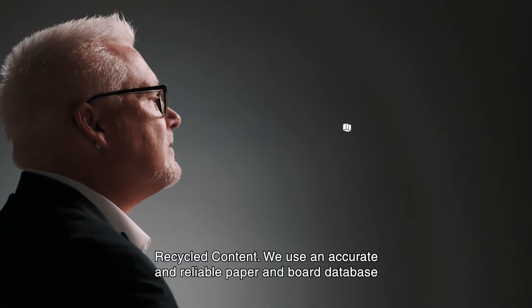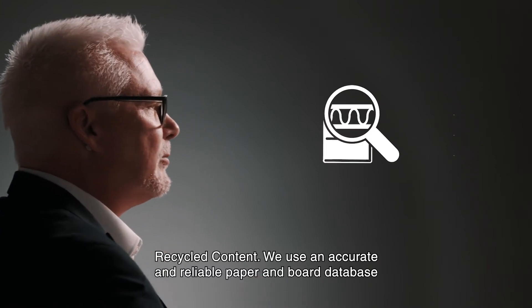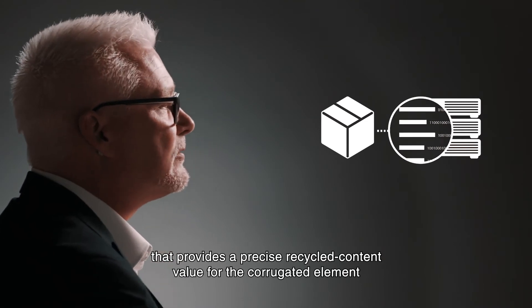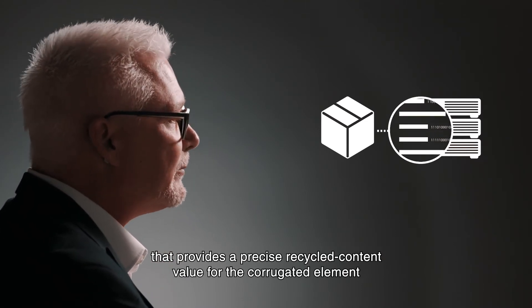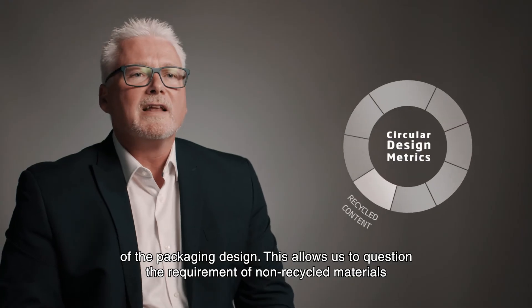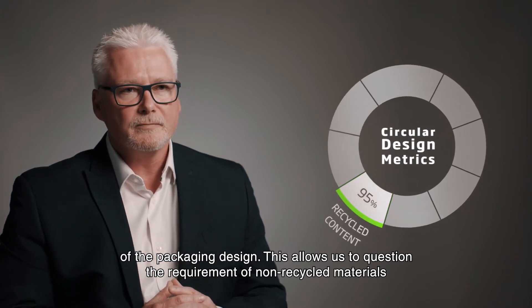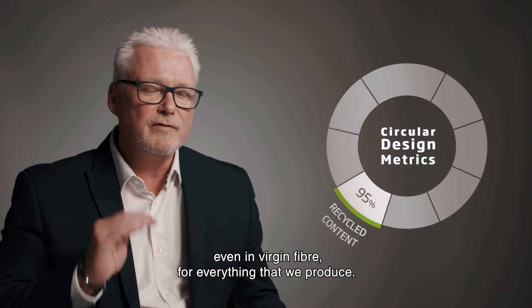Recycled content. We use an accurate and reliable paper and board database that provides a precise recycled content value for the corrugated element of the packaging design. This allows us to question the requirement of non-recycled materials, even in virgin fibre, for everything that we produce.